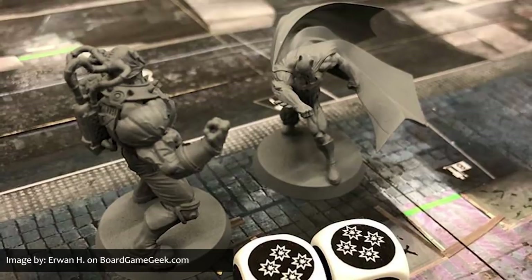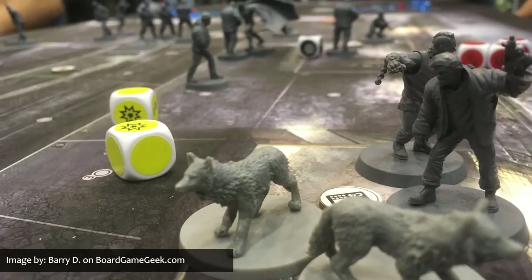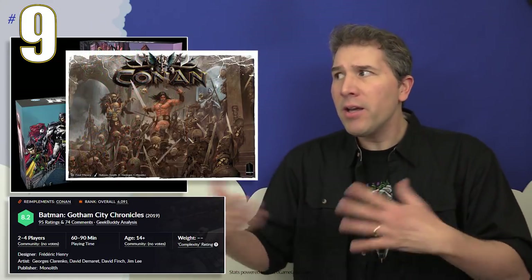Rising up from spot 24 up to number 9 this month is newcomer to our countdown, Batman Gotham City Chronicles. It's a one-against-many game in which one player will select a villain to play, and then will face off against a team of heroes over the course of multiple scenarios. But the villain, while playing solo, is not alone, because they will have access to a team of different henchmen at their disposal. Batman Gotham City Chronicles is being developed by Monolith, the same publisher that developed a game based on Conan the Barbarian a few years ago.